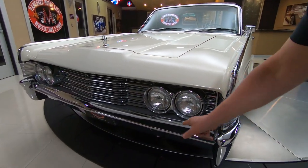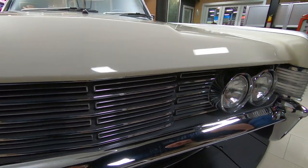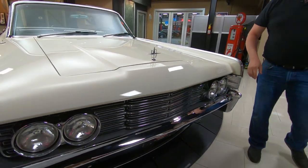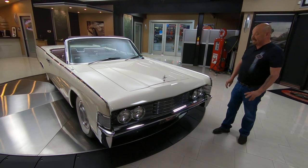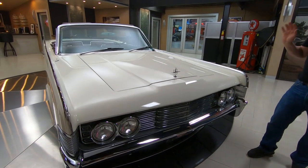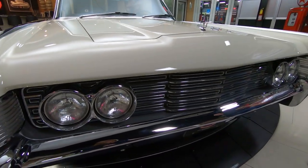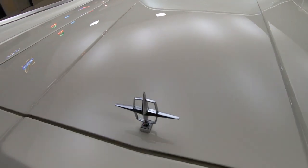Look at that chrome on the front there. Look at the chrome on the headlight bezels, even the grille. Just everything about the car is amazing. Probably one of the best looking '65s out there. I look at a lot of these because they're super popular, but most people drove these babies into the ground because they were so popular. Now look at that emblem there — it's beautiful.